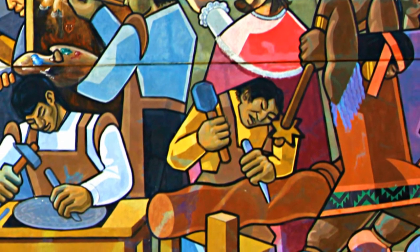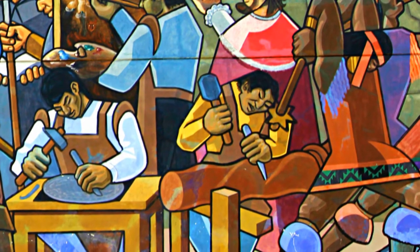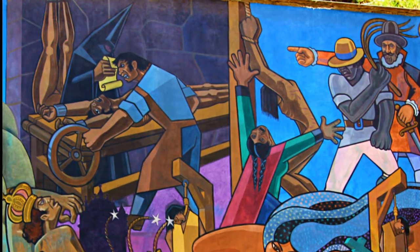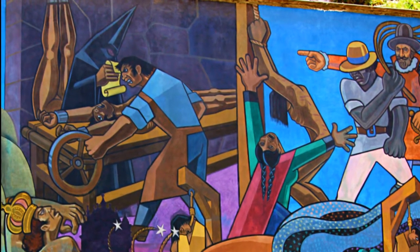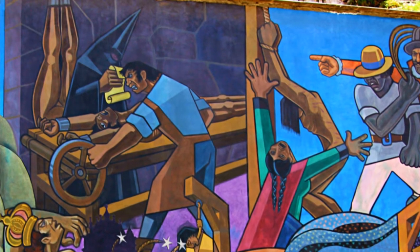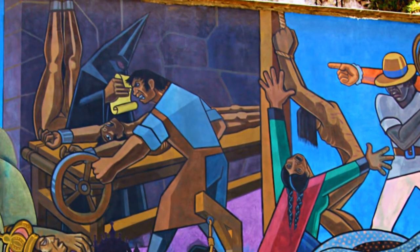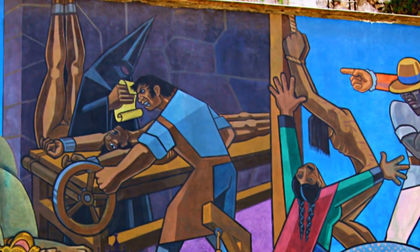You can see how the local people are taught different types of Spanish ways of doing things — chiseling, carving, and painting in Spanish style. On the top you can see a torture device called a rack, where a person is tied with his arms to one end and legs to the other, and wheels are rotated on both sides to tear them apart. The person actually doing this is a Quechua or Inca person, and the person ordering him is in a hood reading some kind of a scripture or scroll.